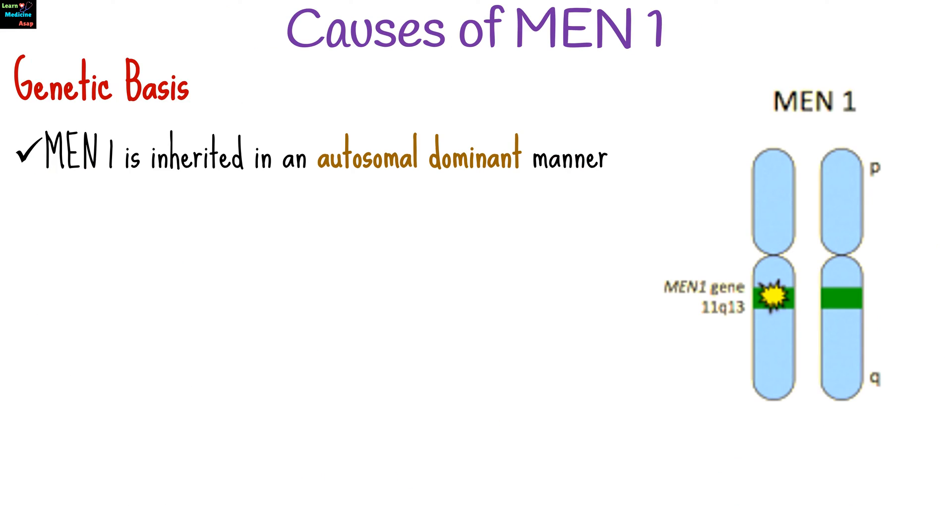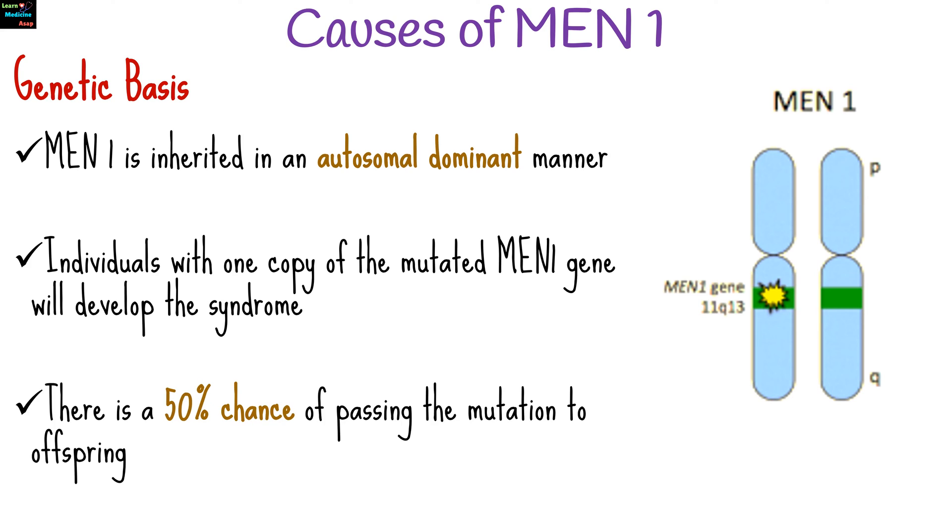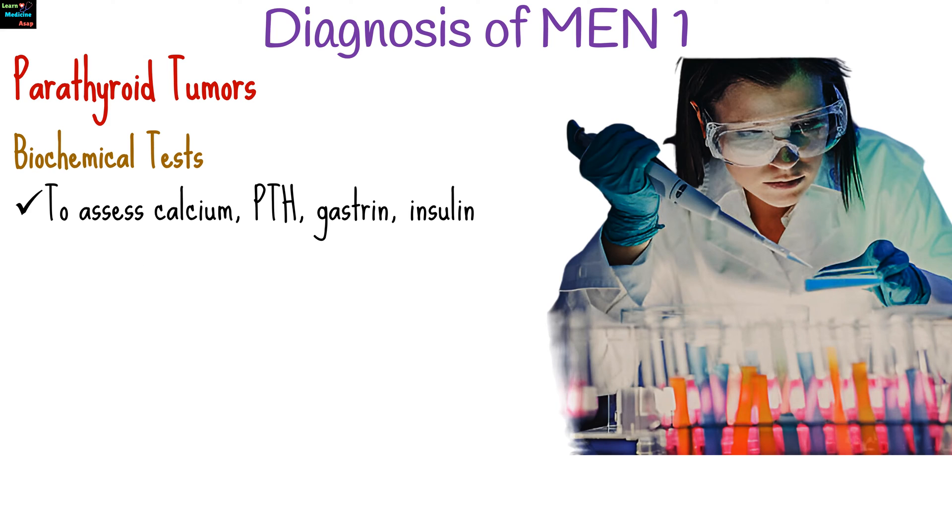MEN1 is inherited in an autosomal dominant manner. Individuals with one copy of the mutated MEN1 gene will develop the syndrome, and there is a 50% chance of passing the mutation to offspring.